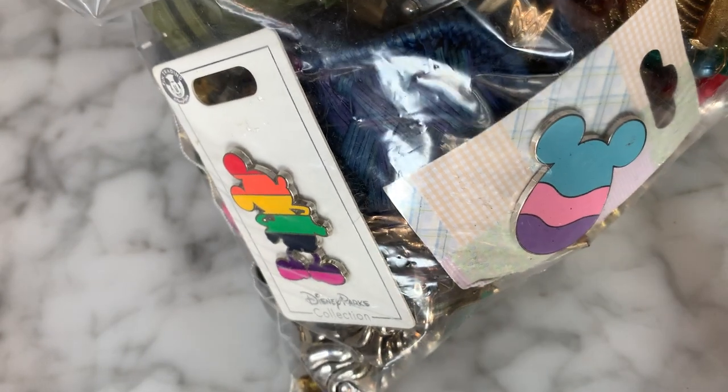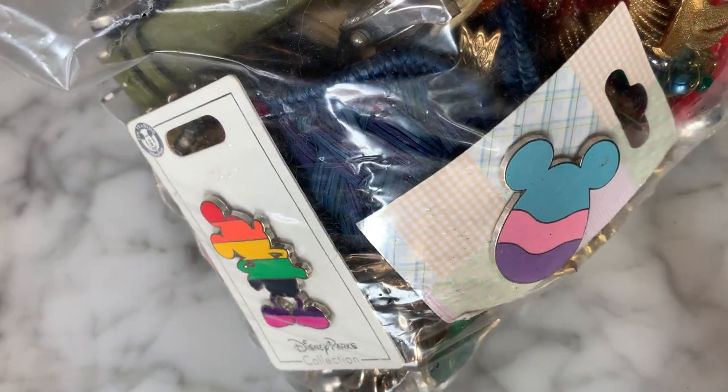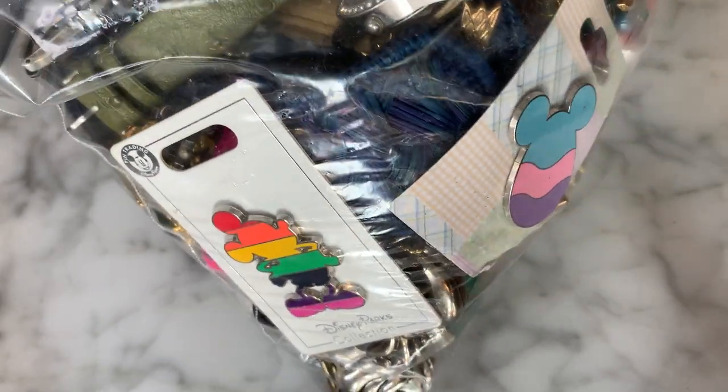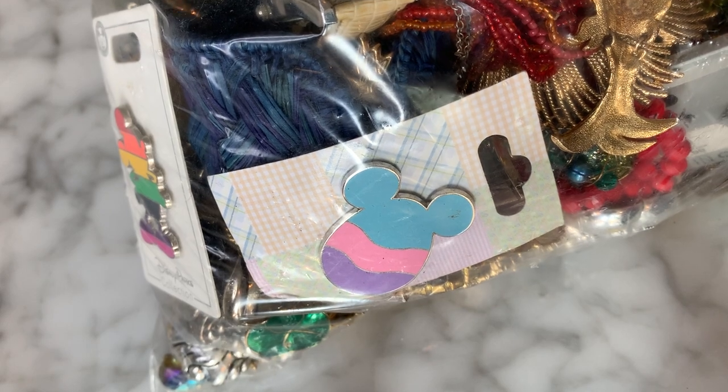I'm going to get right into it because this looks like a super fun bag. The reason why I purchased this was I saw these little Disney pins in here — I know some of these are collectible and they looked new on card. That was the primary reason I selected this lot, and it also looked like there was some vintage goodies in here, which I feel is becoming harder and harder to come by on Shop Goodwill.